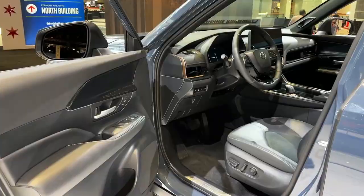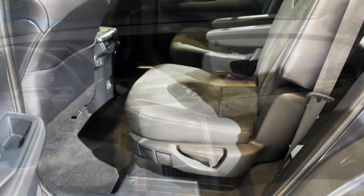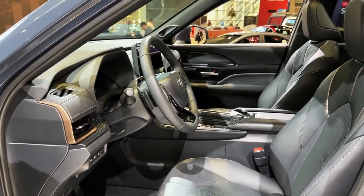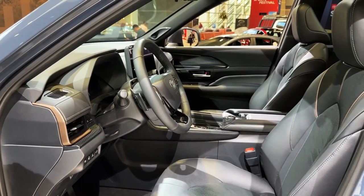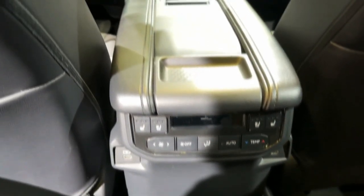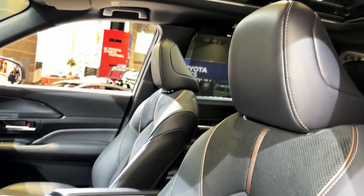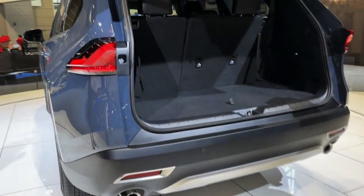The top of the Grand Highlander lineup, exclusive to the Grand, is the Hybrid MAX setup. It combines a turbocharged 2.4-liter inline-four with electric motors for a total of 362 horsepower. In terms of fuel economy, it fits between the standard gas and hybrid models with a claimed combined EPA estimate of 27 miles per gallon. This all-wheel drive-only configuration is offered only on the Limited and Platinum. The Limited Hybrid MAX starts at $55,375 and the Platinum Hybrid MAX is $59,460.